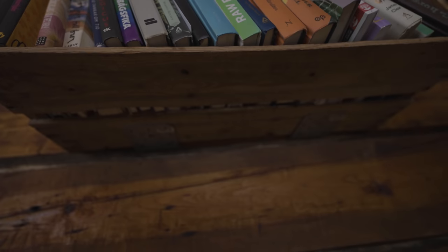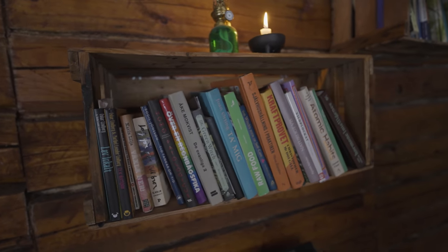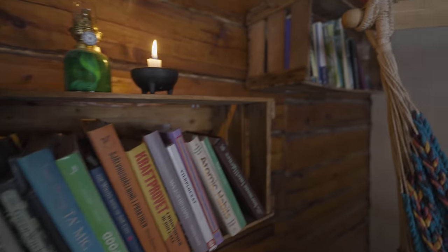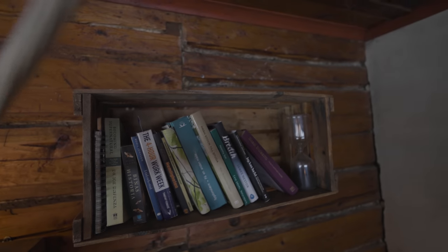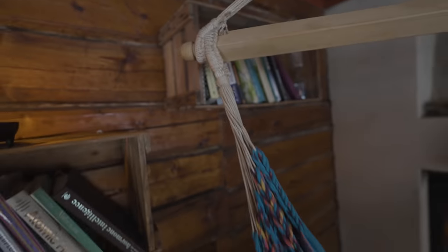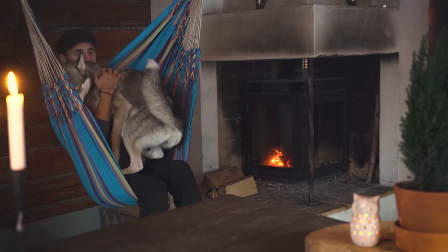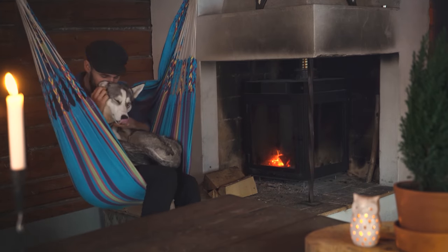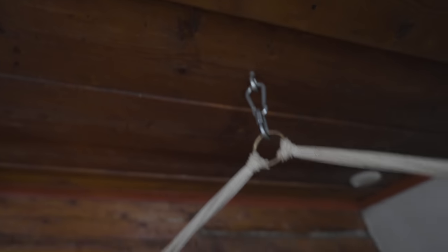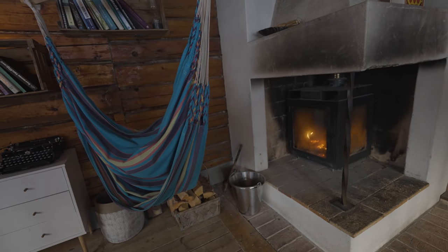Up here we have our bookshelves made out of old wooden crates — a floating design kept up by metal brackets. This is what we're eating at the moment — well, a few of them at least. And the second shelf is up here. One of my favorite places to hang out, especially in the winter, is the hammock. I just attached it to the ceiling so I can sit right in front of the fireplace reading a book or listening to an audiobook.